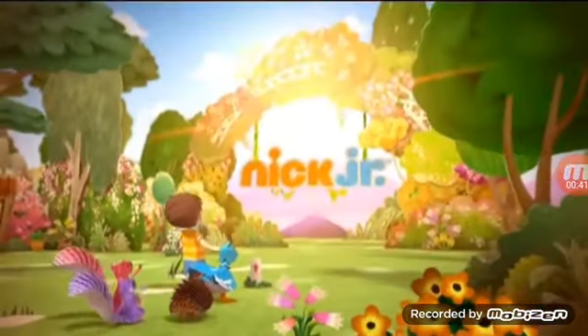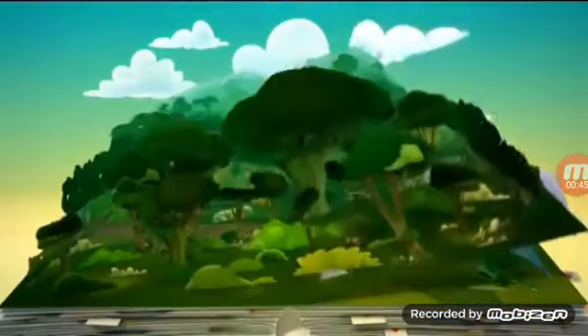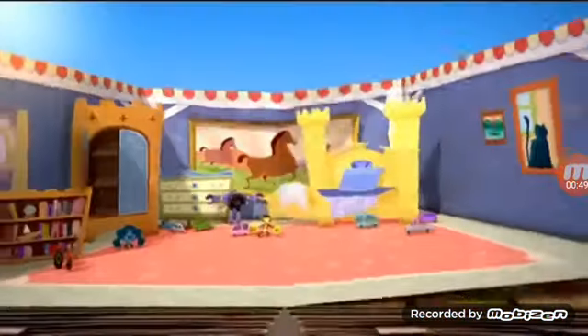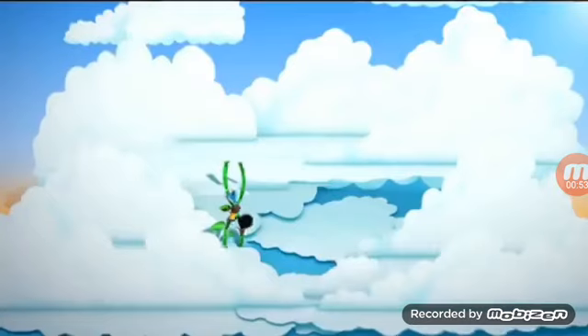In Nick Jr.'s show Zack and Quack, you never know where you're going to pop up. At the circus? In a castle? Up in the sky? Or under the sea?